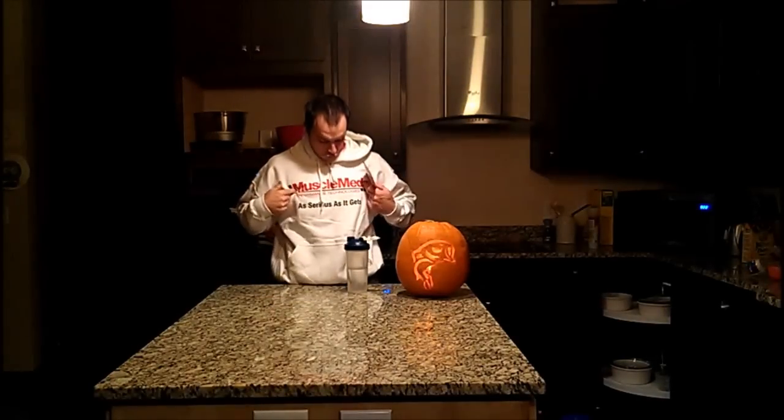Hey everybody, it's Luke here from six-pack smackdown.com, coming in with a review on a pretty sweet protein powder. This is from Muscle Meds and the protein powder is called Carnivore — a very interesting protein powder I've never really had one like this.